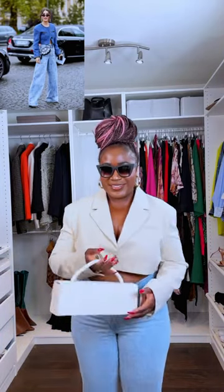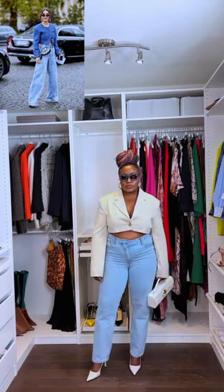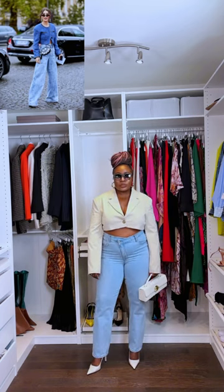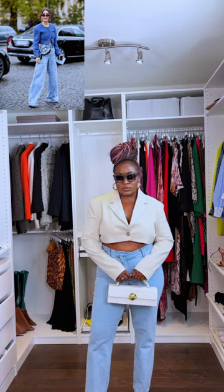This one is for you. I'm recreating this tweed crop blazer moment with denim jeans. Even though I don't have the exact same pieces, I still feel like this look fits my body type and my personal style. Let me know how I did.